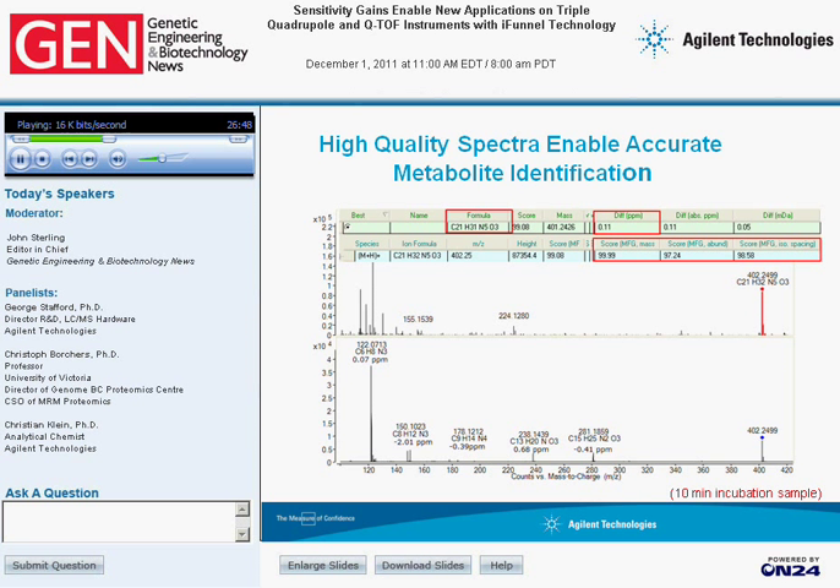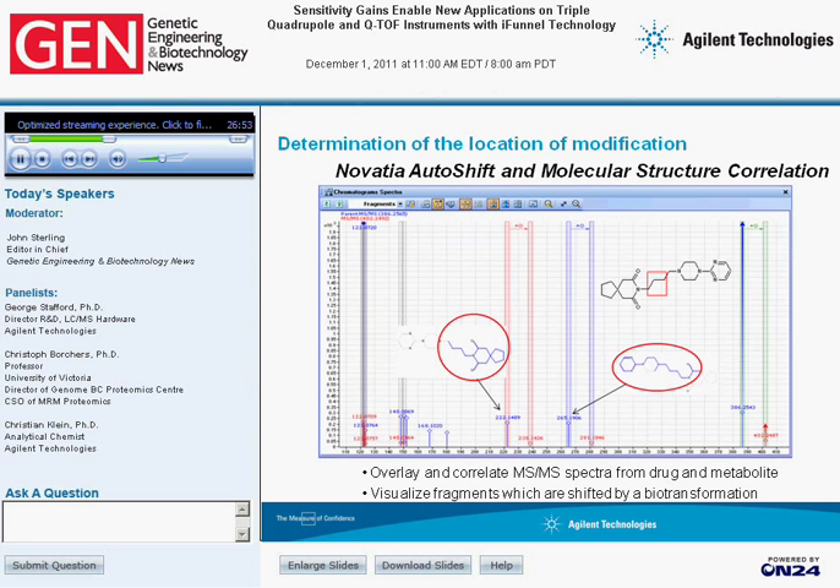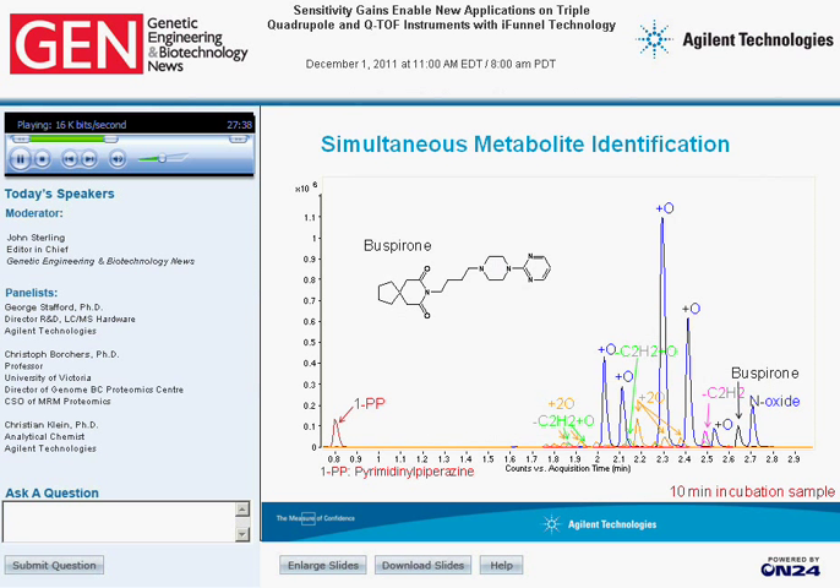Using the Novetia Autoshift software tool allows the determination and localization of the modification. Novetia Autoshift goes through all acquired MS-MS spectra and looks for a shift between fragments of the parent ion and fragments of the metabolite, compiling them all into a single spectrum and allowing defined structural analysis of what has happened to the different fragments. What is annotated here is a hydroxylation modification found between the delta of the two blue bars in the middle of the chromatogram, as well as the parent ion shown to the right. After a 10-minute incubation sample, all the different EICs of the different metabolites as well as the parent ion of buspirone could be identified out of a one micromolar concentration within a single run.